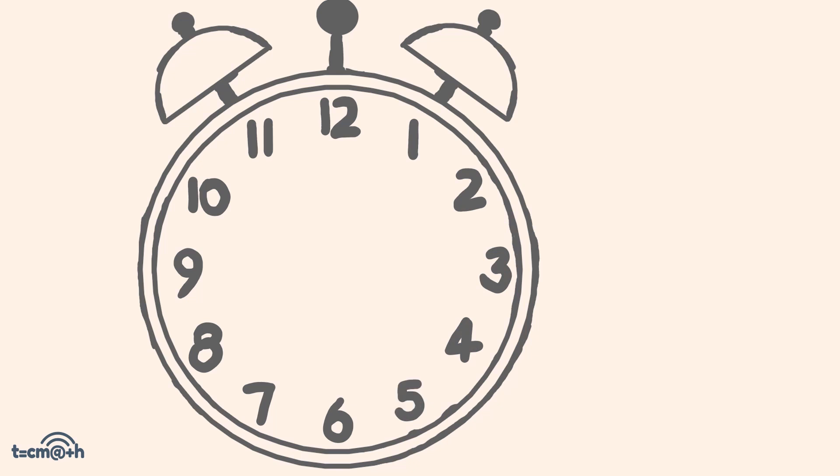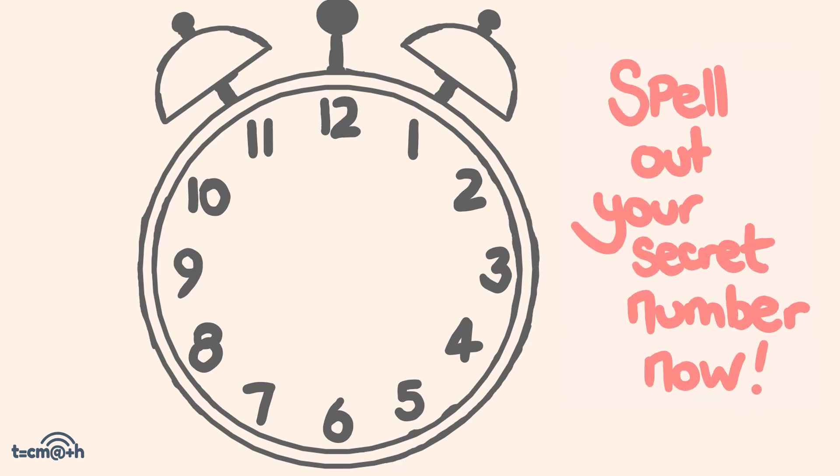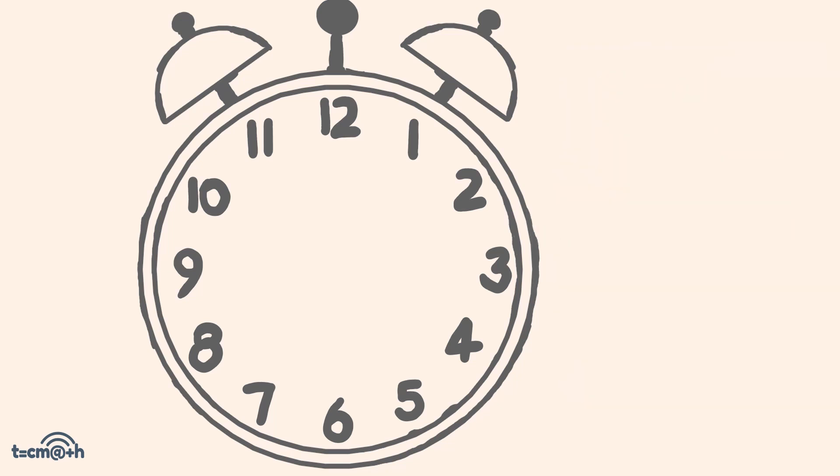So place your finger on the number 12 and spell out your secret number right now. Now what I want you to do is spell the number that's under your finger, using one position — one number for each letter. And if you need to keep going around the clock, you hit 12, just keep going your way around.